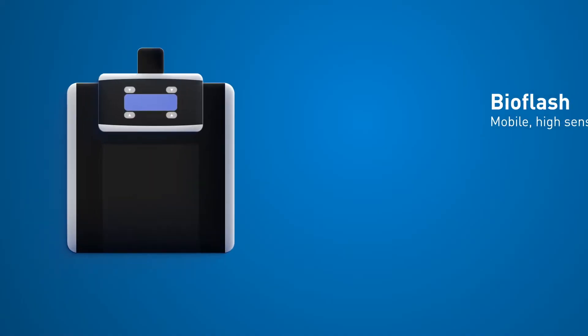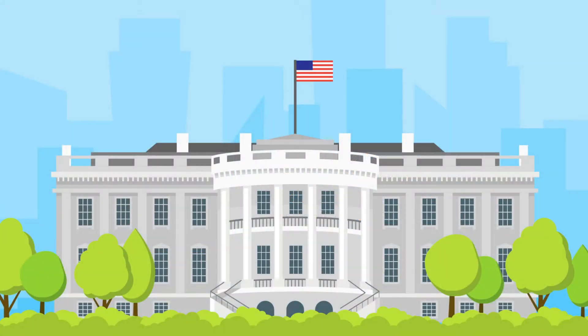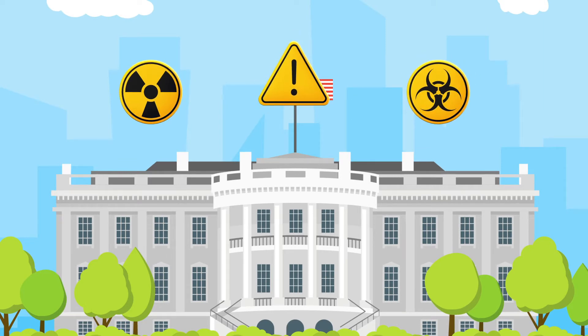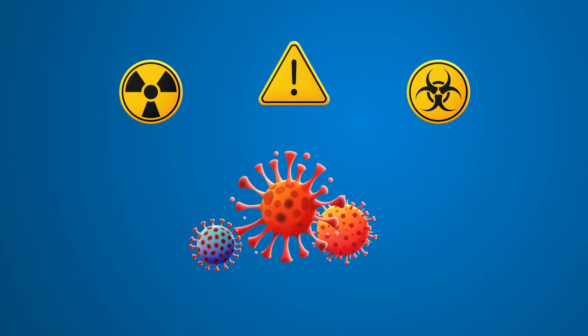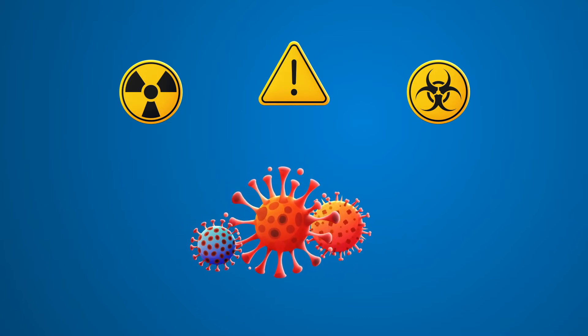The BioFlash is the newest array of products offered by Smiths Detection, produced at our site in Baltimore, US. Used for over a decade by government agencies to detect biowarfare agents, such as ricin and anthrax, the team worked to adjust BioFlash's capabilities at the beginning of the pandemic to detect for SARS-CoV-2, the virus causing COVID-19.